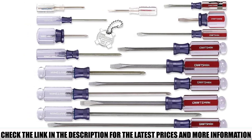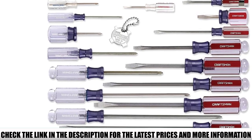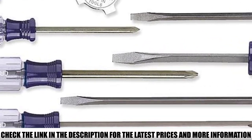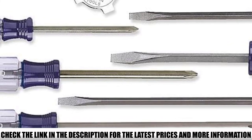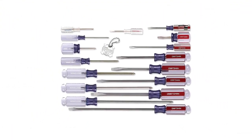One of the selling points of this set is its durability. The butyrate handles are designed for high strength and each blade is heat-treated, meaning they'll stand the test of time and are designed to take a beating — making them suitable for professional use as well as home use. The drivers are well marked and color-coded, making it easy to grab the one you need from your tool belt or toolbox at a glance, saving time when completing your projects.